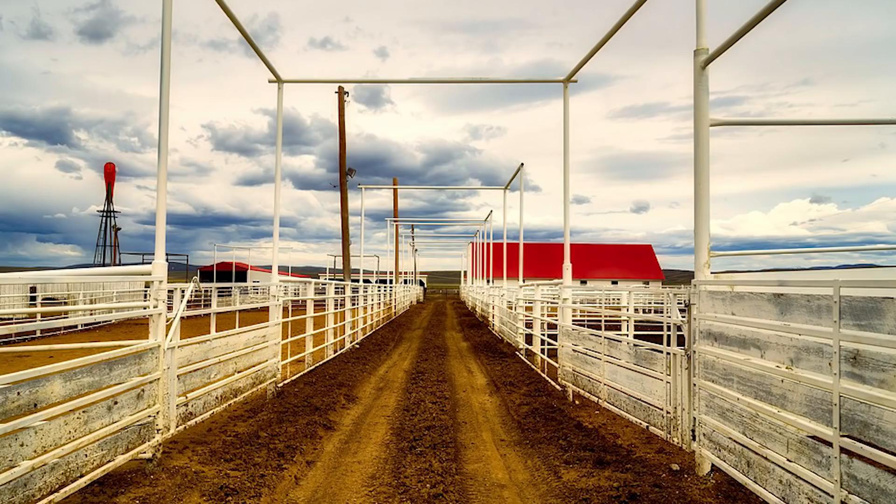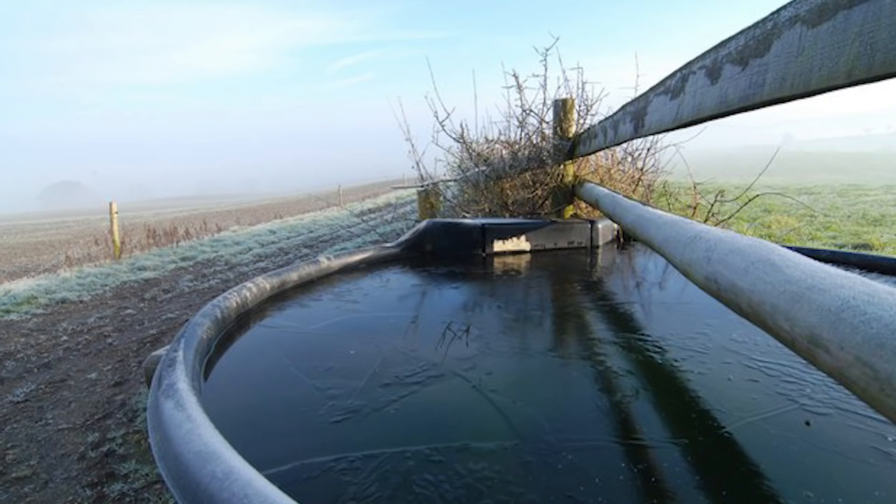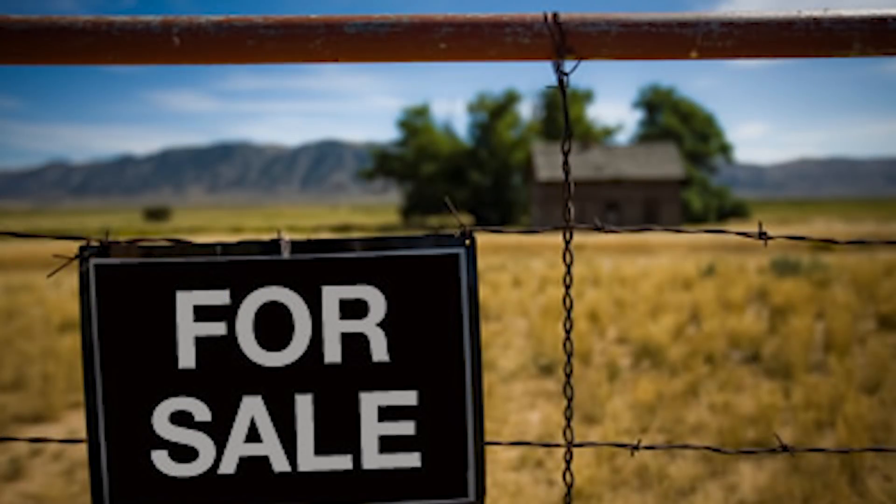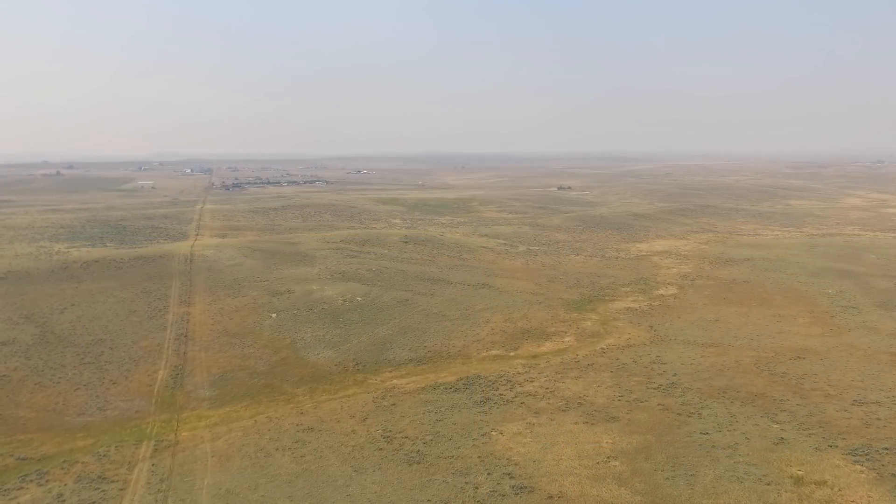You have got land, fencing, corrals, feed, mineral, water, electricity, taxes, insurance, and a whole mess of other costs. Today we are going to delve into all that as we take a look at a pretend ranch here in Wyoming. You just bought it - it is big enough to run 100 cows.